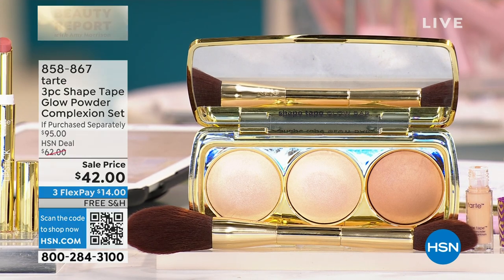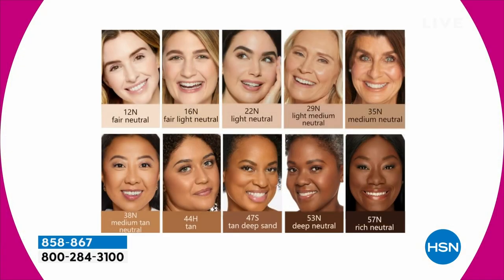Just so everybody knows, I'm wearing that in the light neutral, or sometimes I can go the light medium. So you're going to receive the waterproof concealer — one sold every four seconds — your number one concealer.